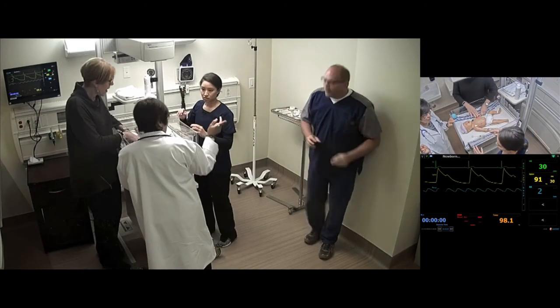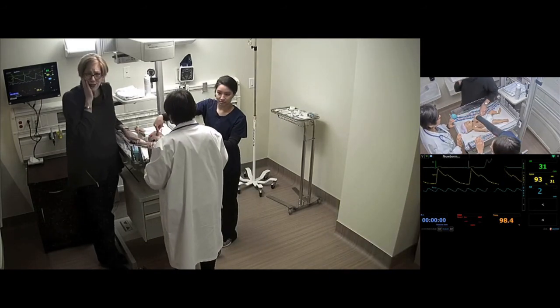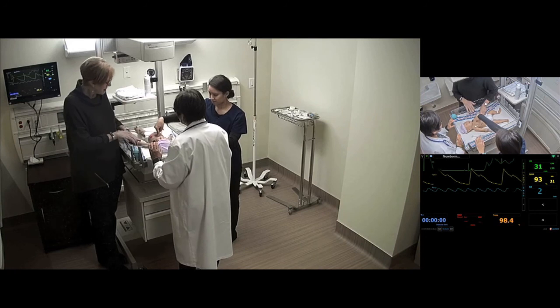The baby goes into bradycardia. The team calls for a crash cart urgently. The scenario ends shortly after, with facilitators announcing the scenario has concluded and thanking participants.